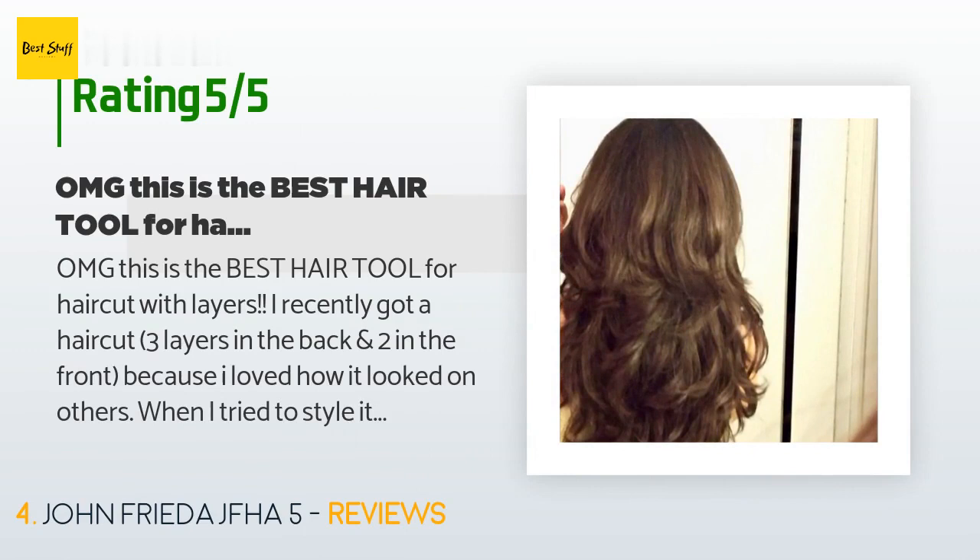A customer said: OMG, this is the best hair tool for a haircut with layers. I recently got a haircut — three layers in the back and two in the front — because I loved how it looked on others. When I tried to style it at home with a regular blow dryer and round brush, I couldn't do it like my hairstylist did. It came out flat and straight. Then I tried a Conair round brush dryer similar to this one — same frustration, no results, and it pulled on my hair causing breakage.